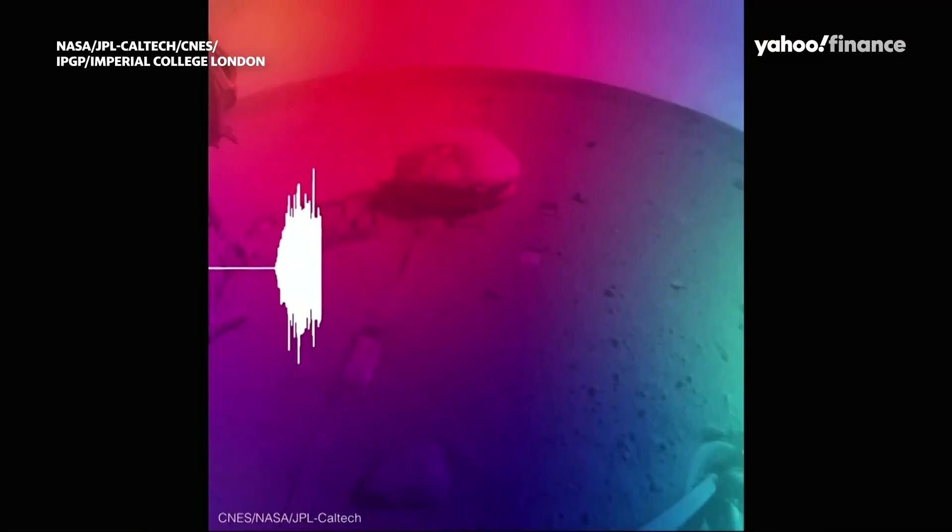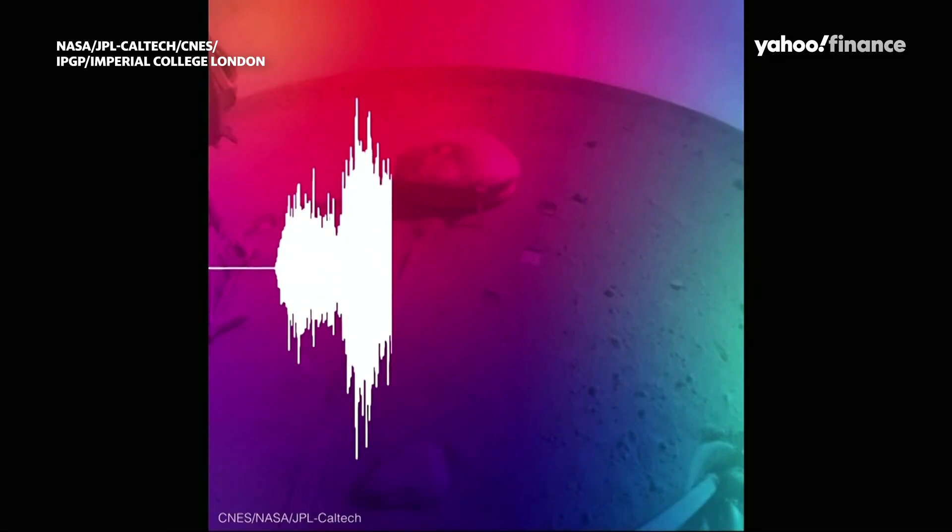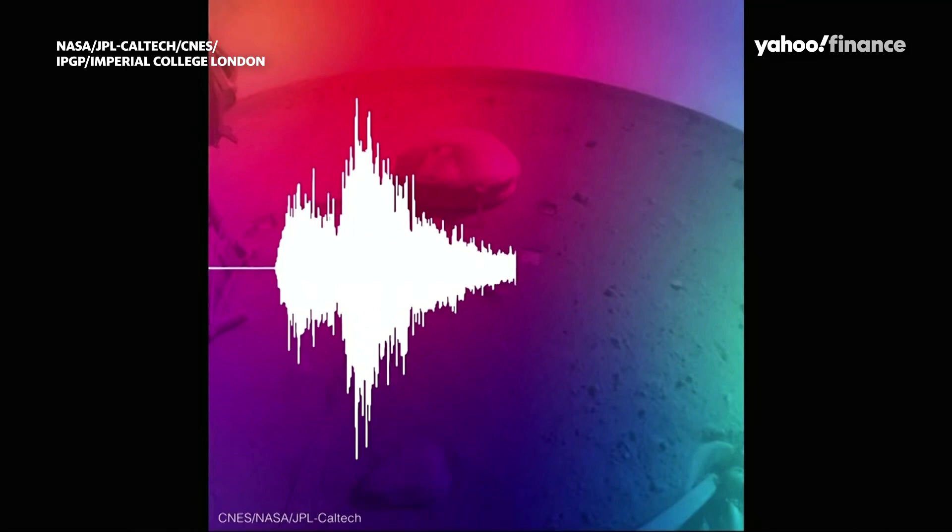The animation we're bringing up here shows the latest large Marsquake that we obtained just about two weeks ago. This was the biggest event of the mission — a magnitude 5 event. The biggest thing we had seen before that was magnitude 4, which is almost ten times smaller.